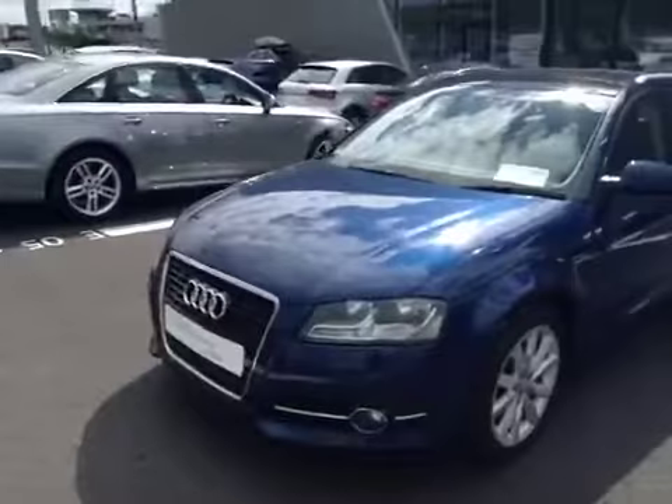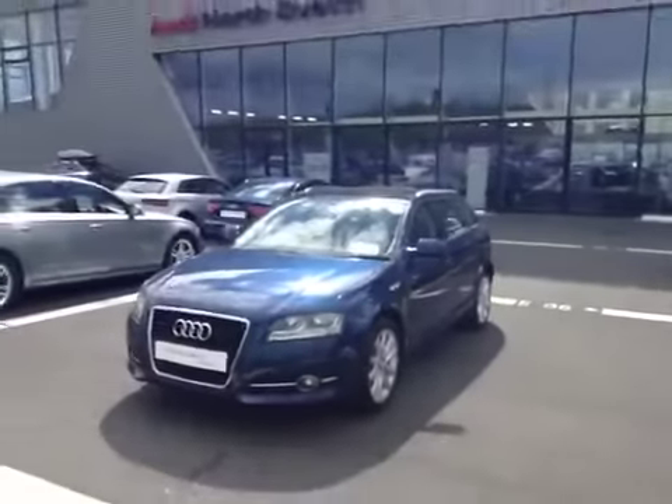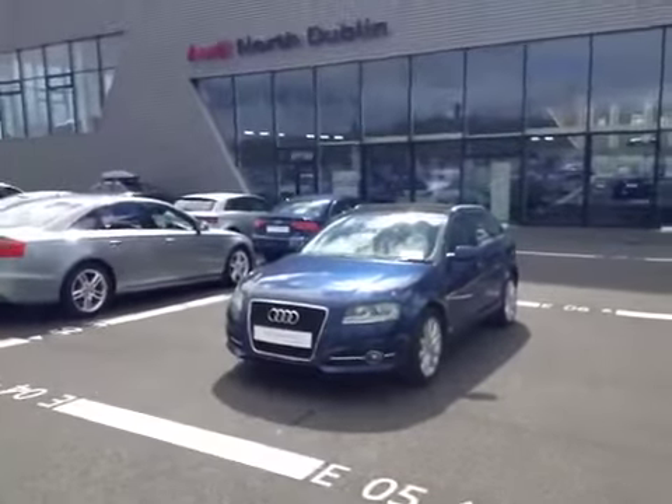It features front fog lights, and is available to view now with the rest of our range at Audi North Dublin. See you soon!